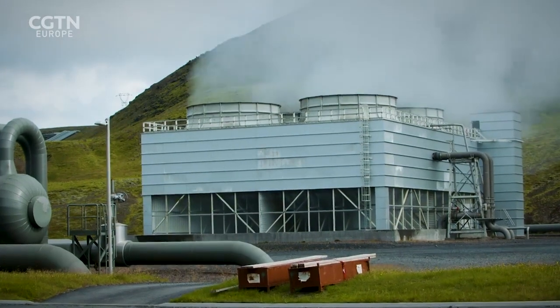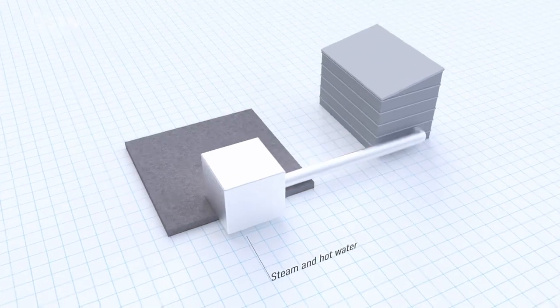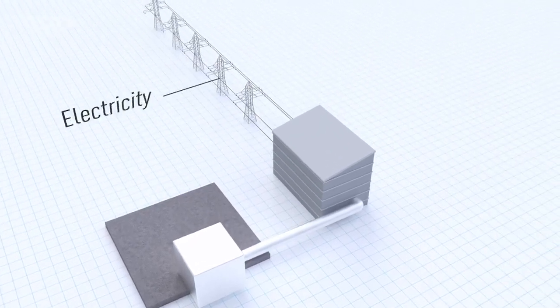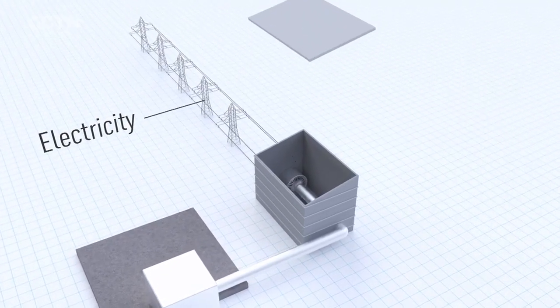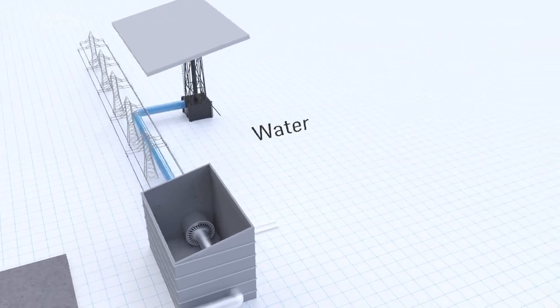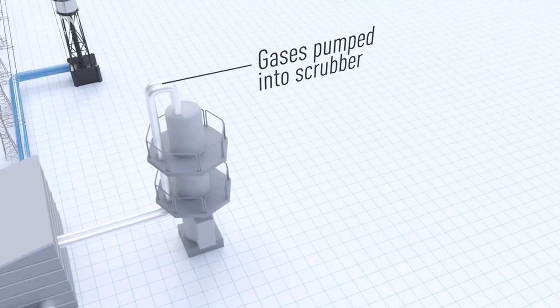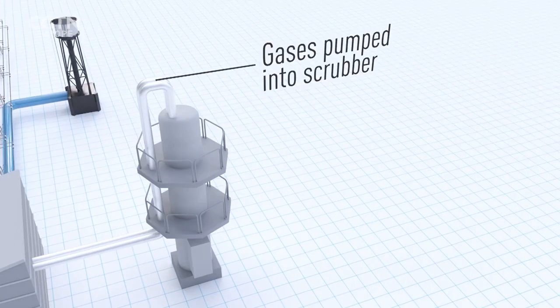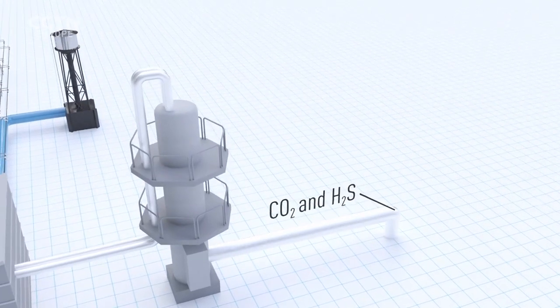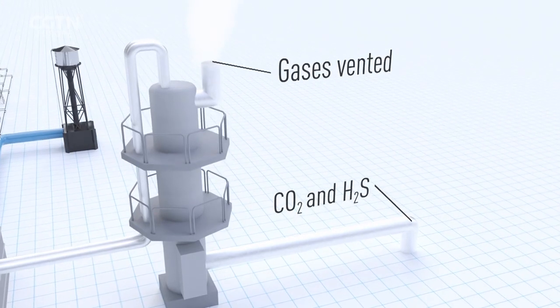So how do they capture CO2? Steam and hot water are pumped to the surface. To generate electricity, the steam drives the turbines and is then cooled and condensed. Gases like carbon dioxide and hydrogen sulphide from underground are pumped out of the turbine into the scrubber and showered with pure water. Here, CO2 and other gases are dissolved and the non-water-soluble gases are vented.